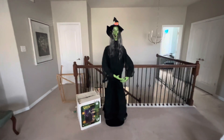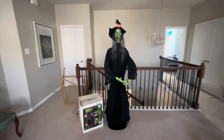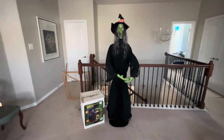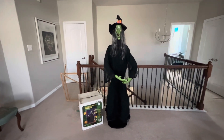Hey guys, William here. Welcome back to another unboxing slash review. This is going to be on the Gemmy 2007 six-foot-tall poseable witch. This was sold at Garden Ridge back in the day. This is the second generation poseable witch — the first generation came out in 2006. This is one of Gemmy's classic poseable static props.